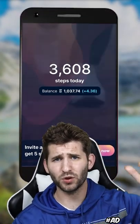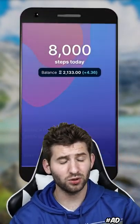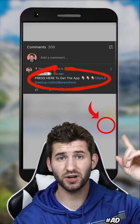But before I tell you the last one — if you want to get paid just for walking, I mean you walk already, you might as well get paid — just press right here.